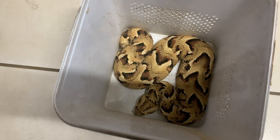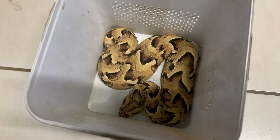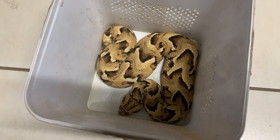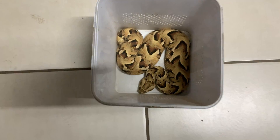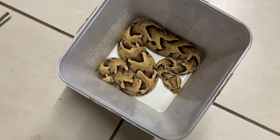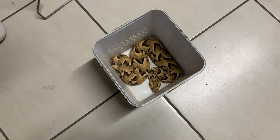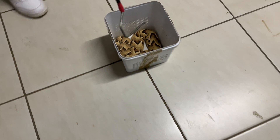Oh my word — Lake Nakuru puff adder! She is in a small container — we would never ship like this guys. She is absolutely stunning. That is a beautiful snake. Let's get her out and onto the floor to show the people.